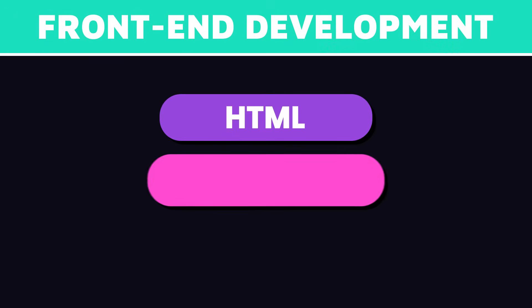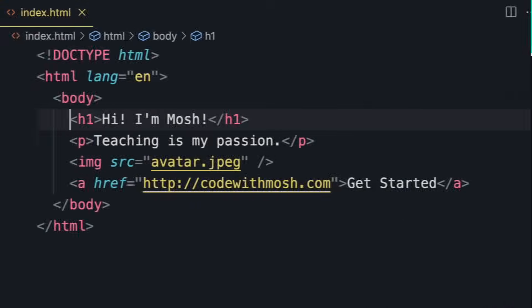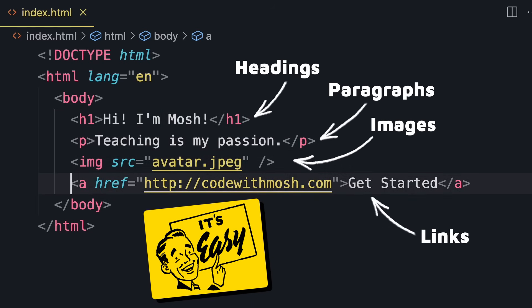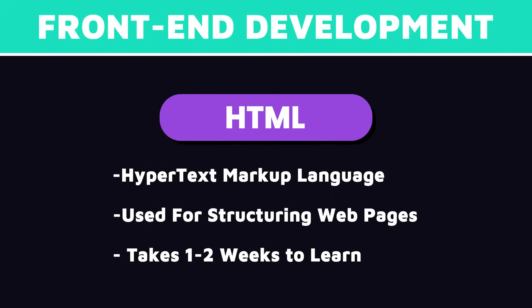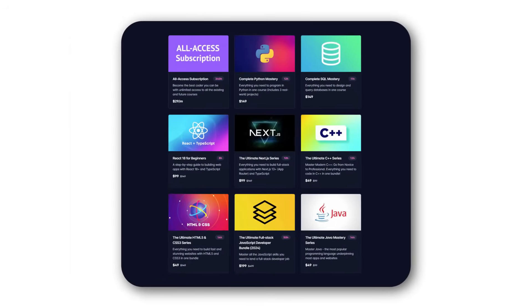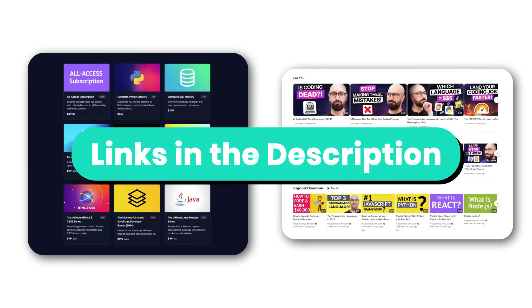Now let's talk about the essential languages and technologies you need to learn. Front-end development is built on three core languages: HTML, CSS, and JavaScript. HTML, or hypertext markup language, is used for structuring web pages — we can define headings, paragraphs, images, links, and more. It's quite simple, and if you dedicate a few hours a day, you can learn the basics in a week or two. I have a bunch of tutorials on this channel and complete courses on my website if you're looking for structured learning. Links are in the description box.